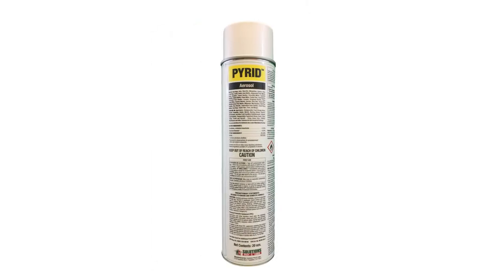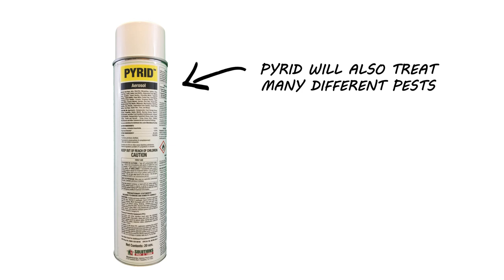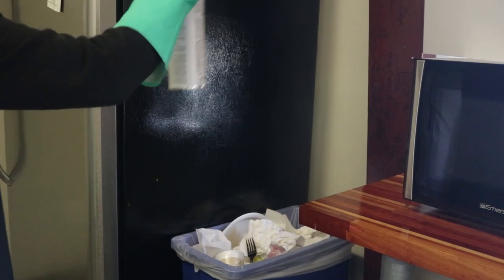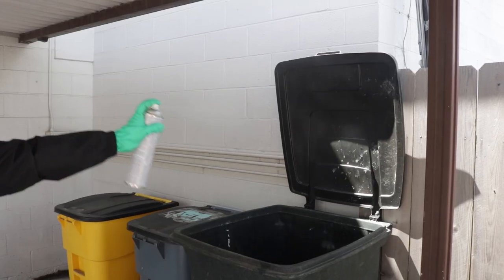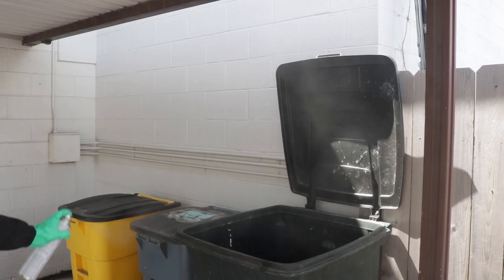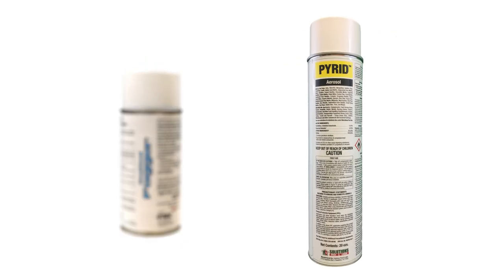Finally, use Pyrite aerosol as a space spray to kill any remaining blowflies. This is a pyrethrin aerosol that provides quick contact kills. Pyrite is also great for eliminating many other pests. Spray the Pyrite where you see fly activity. This does not have a residual, so flies must come into contact with the spray to be effective. You could use a fogger, but we recommend Pyrite for its ease of use and the freedom to spray where you want.